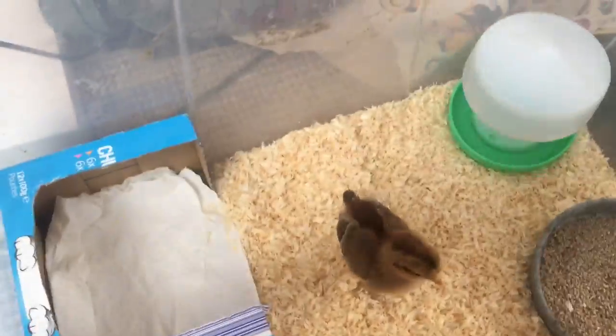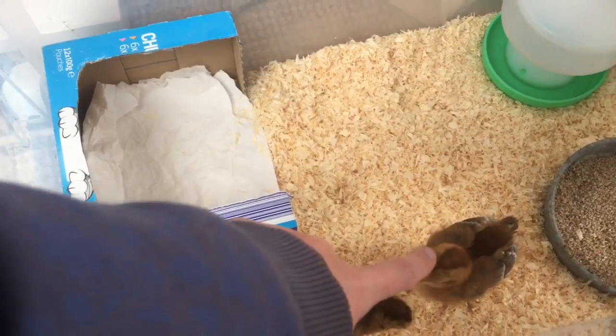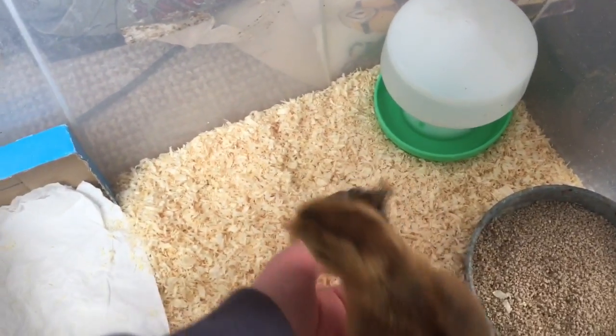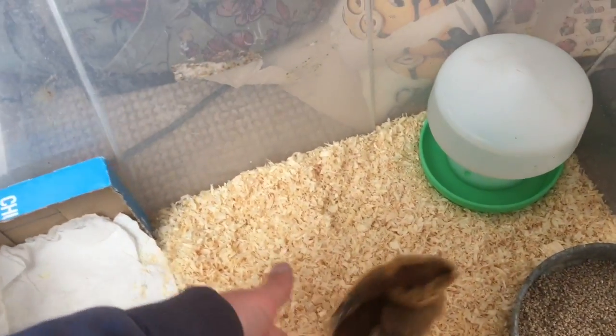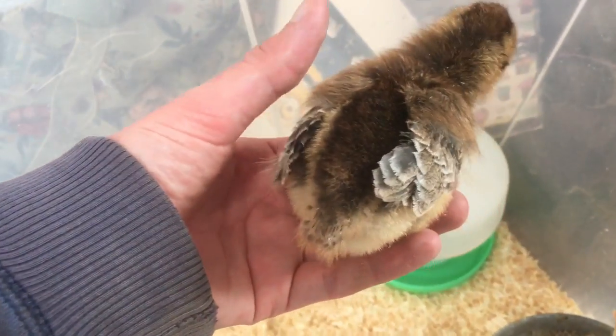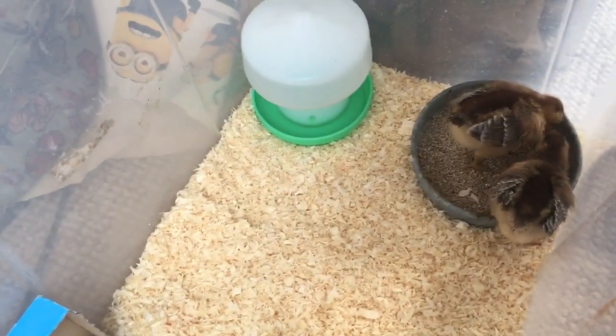We just cleaned them out and decided to take away the marbles because we think they're big enough not to drown themselves. We've got Blossom and Bluebell - Bluebell is really starting to get her tail, it's so cute. Blossom is starting as well but it's a bit spiky, and she's got both of her wing feathers now. They're so sweet - they're gonna make it messy instantly.